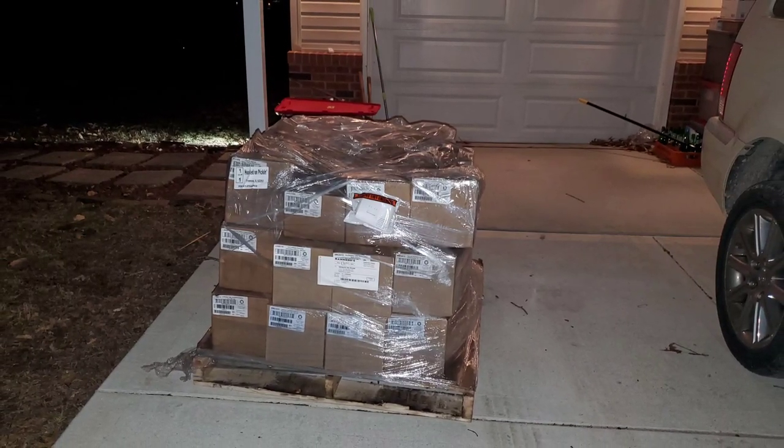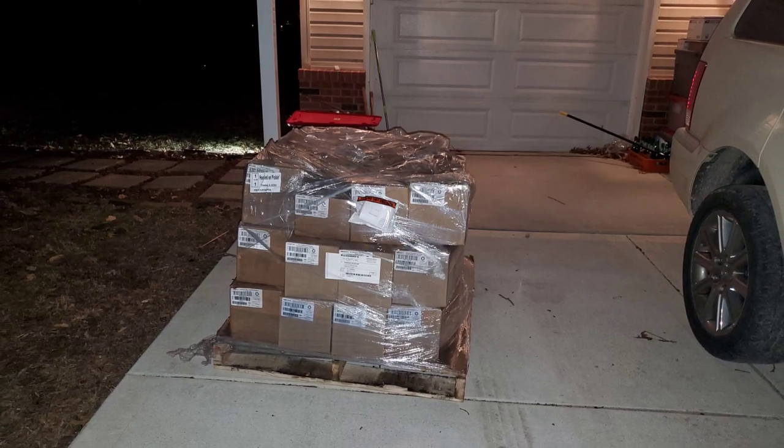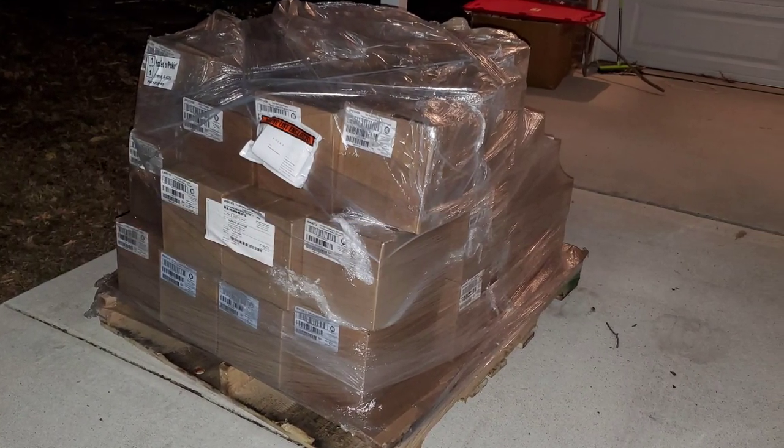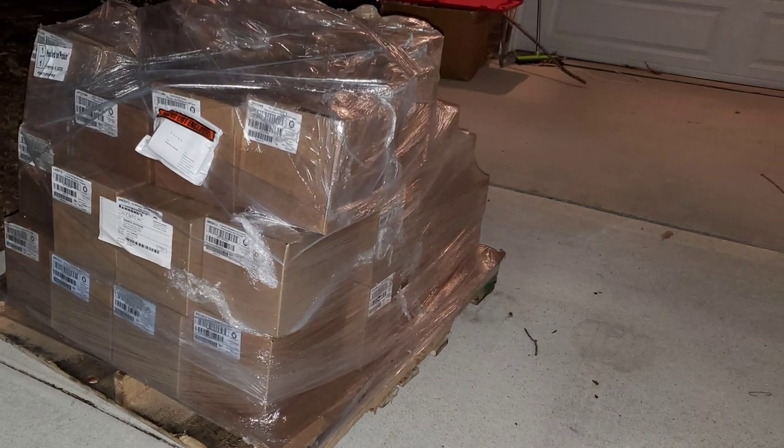Hey everybody, Heather from Hooked on Pickin' here. Look what we got delivered — Hammond's Chocolate Bars! A whole pallet of them! We're gonna go ahead and unload this into the warehouse, and then we're gonna unbox each and every box so you see the amazing flavors that we just got.